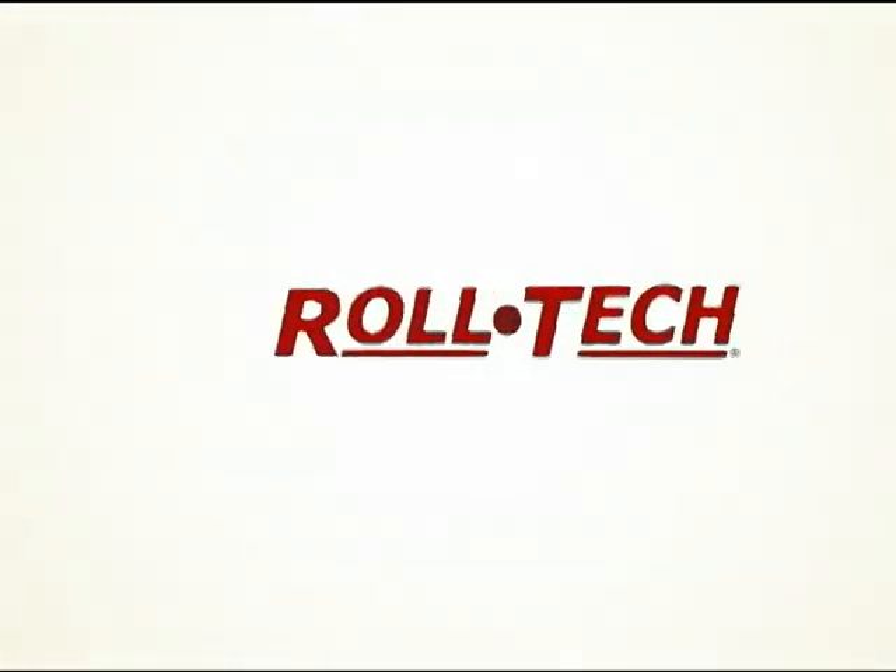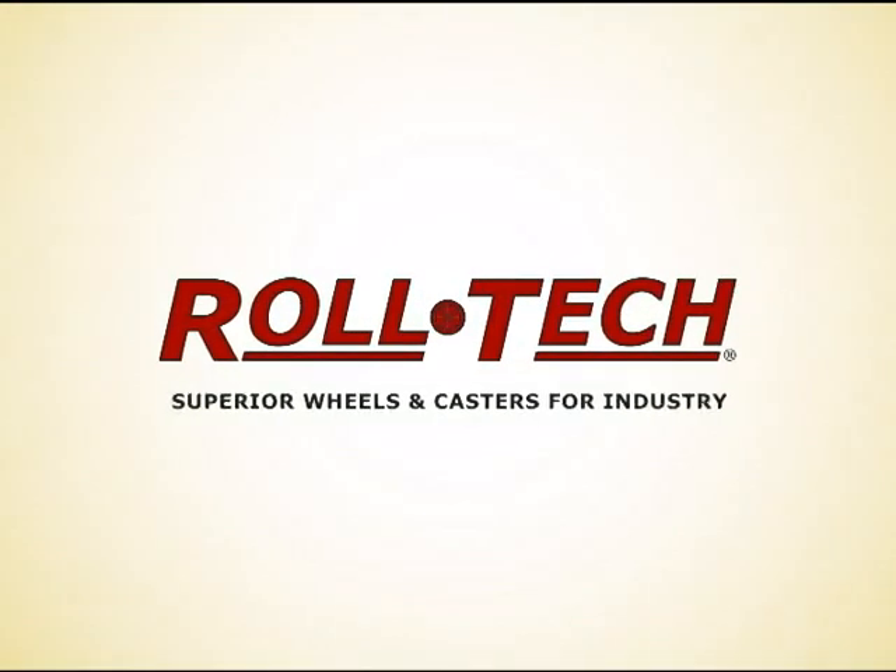If your product uses wheels, you should get to know Roltec, so you can benefit from the Roltec Advantage.